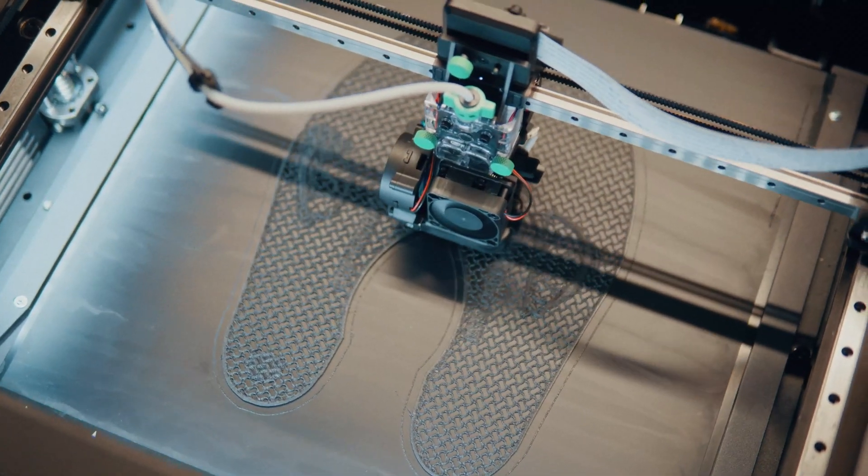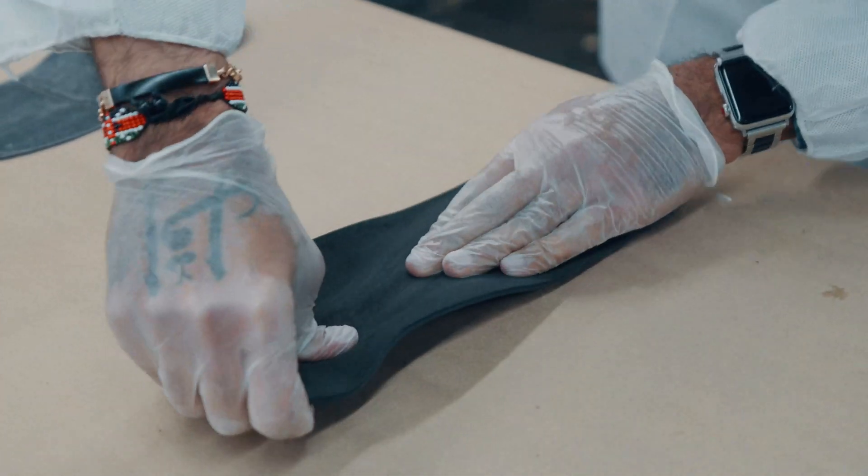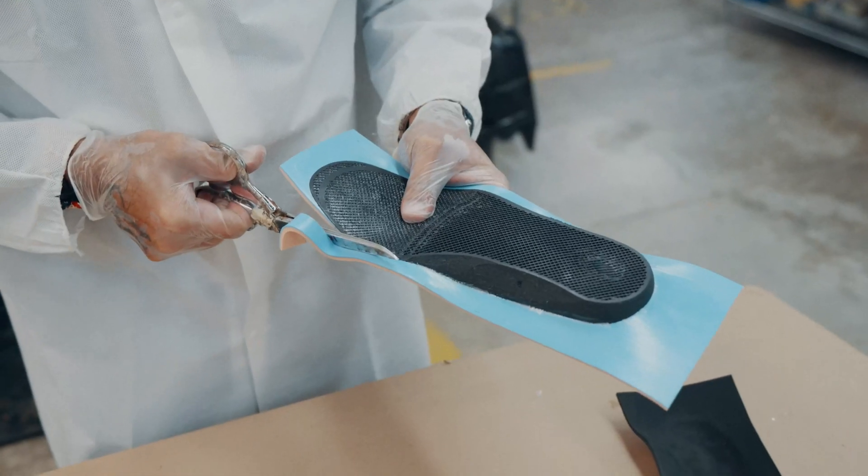You hear and read so much about 3D printing and AI — how could we use that technology for our business to give us a leg up, a differentiating factor, but also a product with superior quality that serves the needs of our clients?